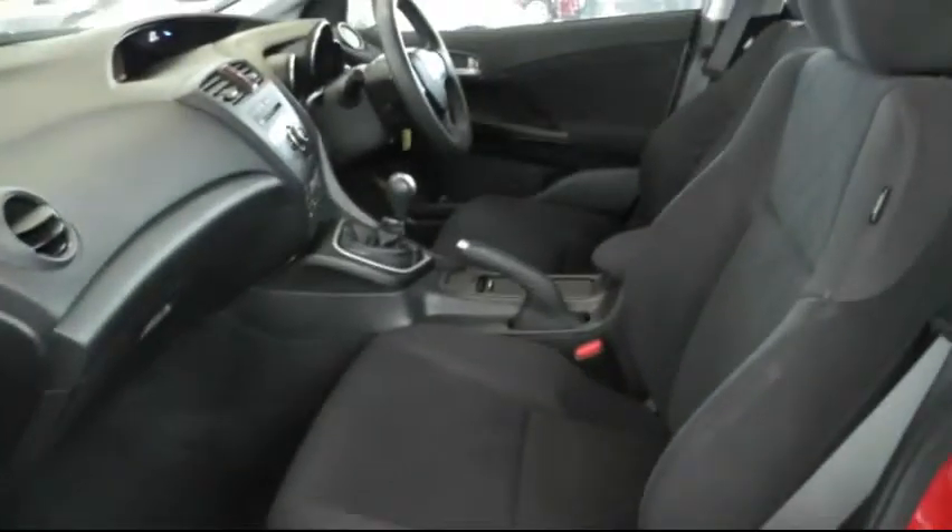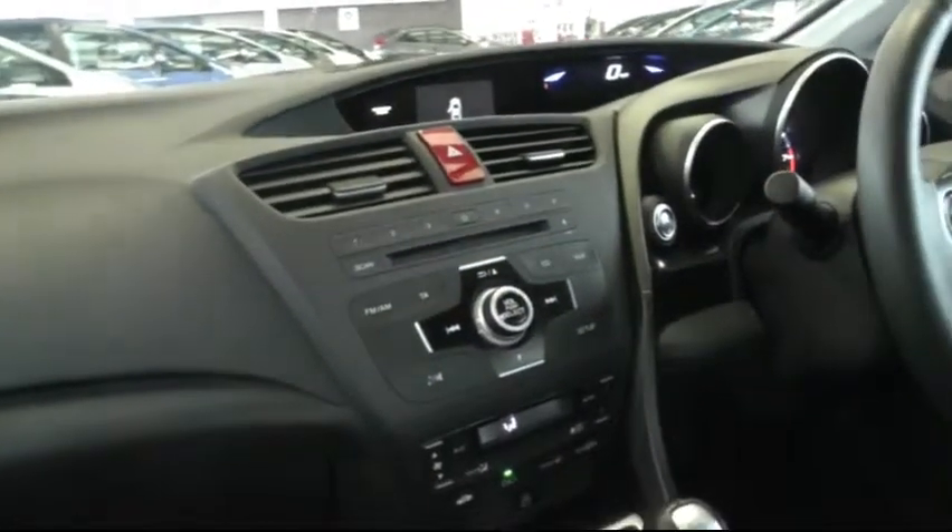Looking inside, there's a black cloth interior. In the centre you have all the controls for the stereo CD player, which has MP3 connectivity. There's also electric windows in the front and rear.